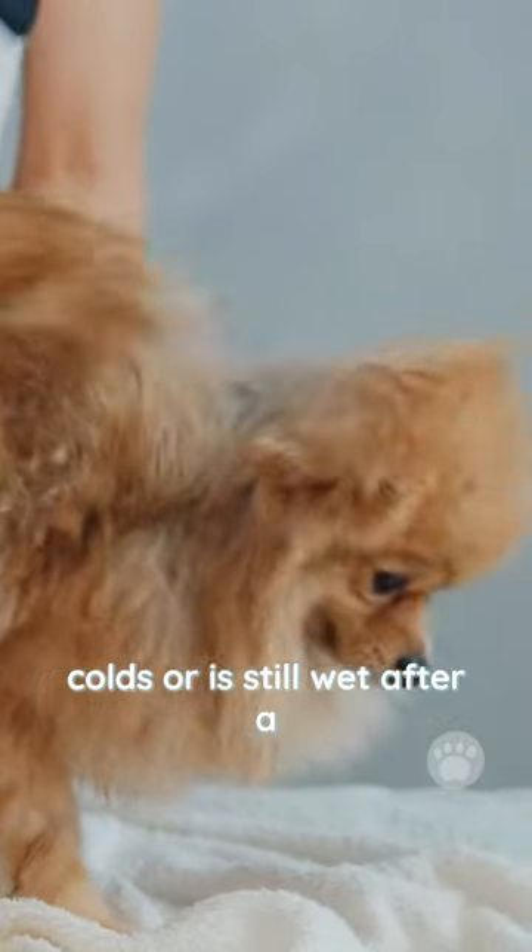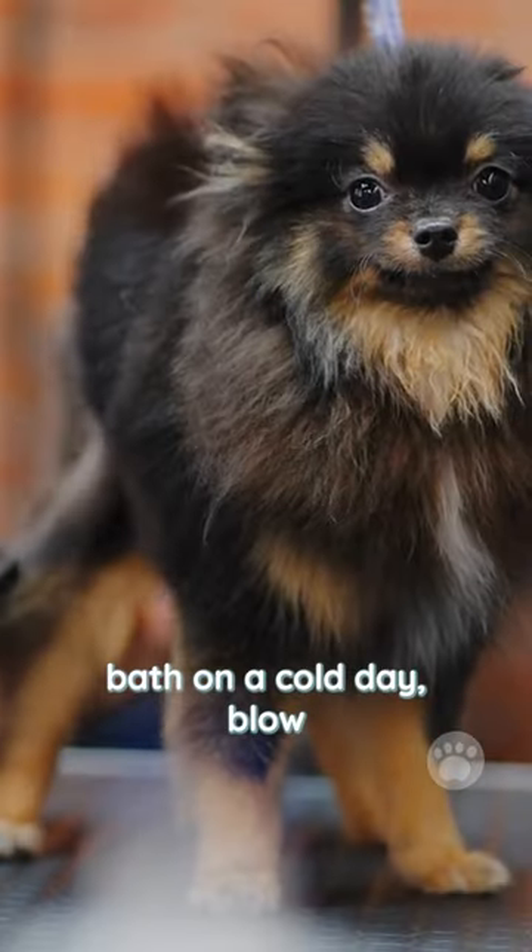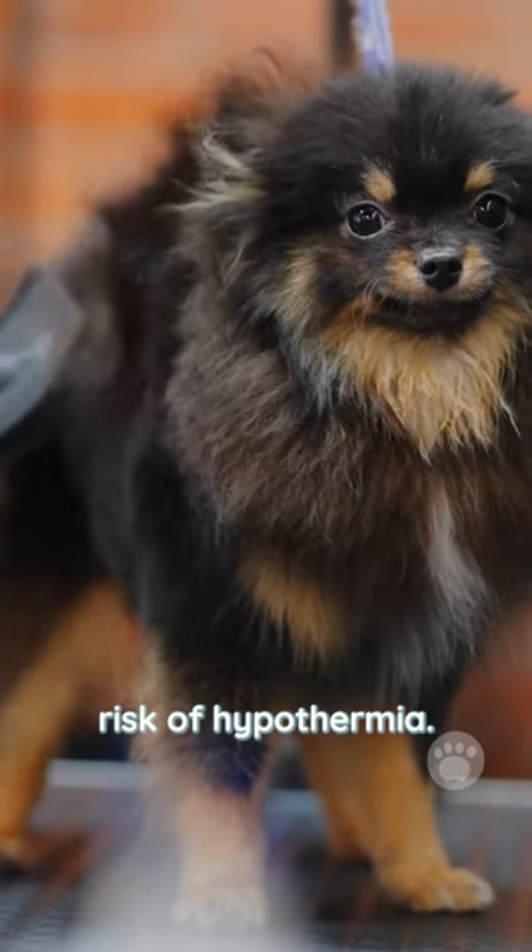If your dog is susceptible to colds or is still wet after a bath on a cold day, blow-drying can help reduce the risk of hypothermia.